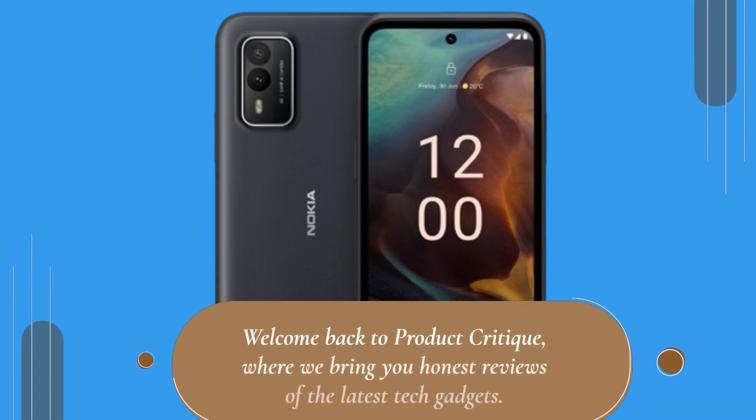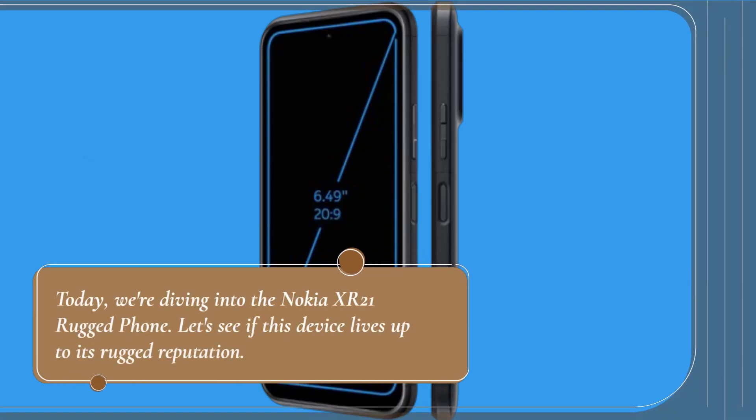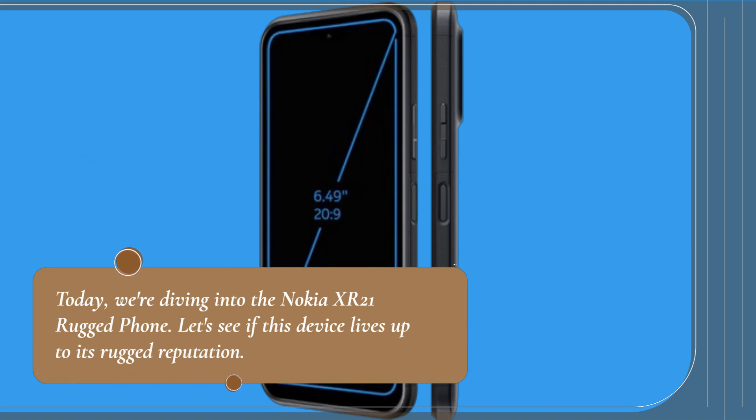Welcome back to Product Critique, where we bring you honest reviews of the latest tech gadgets. Today, we're diving into the Nokia XR21 rugged phone. Let's see if this device lives up to its rugged reputation.